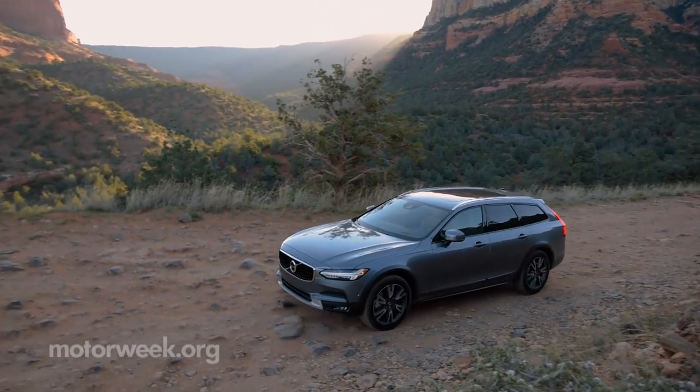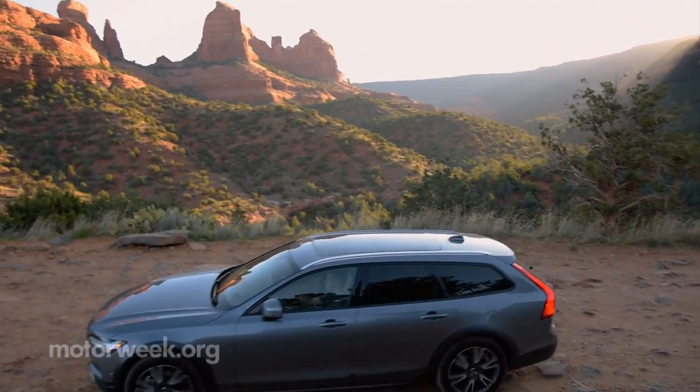The Volvo V90 Cross Country is designed for a variety of road conditions, and you really see that when you go off-road. Sure, you're aware of the rough environment, but you certainly don't sacrifice much comfort.